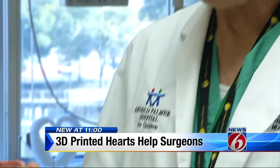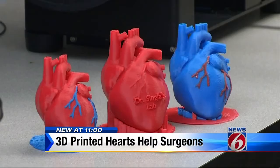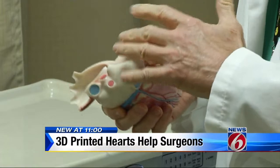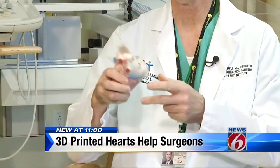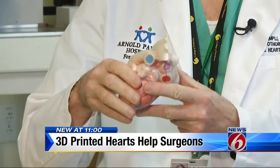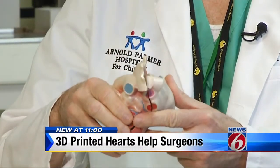Orlando Health heart surgeon Dr. William DeCampley is working with UCF on the custom 3D printed hearts, to replace this generic, one-size-fits-all model doctors use in pre-surgery meetings now. This is what we've had available to us for 10 or 20 years — it's just a model of the heart. The general model has great detail, but it isn't customized to show a specific patient's problems.